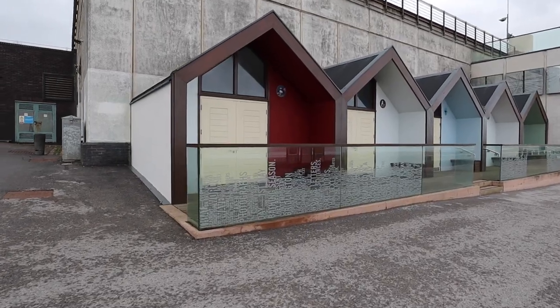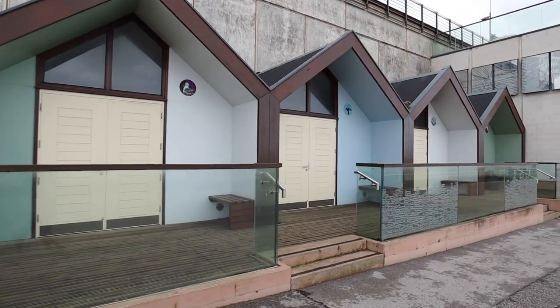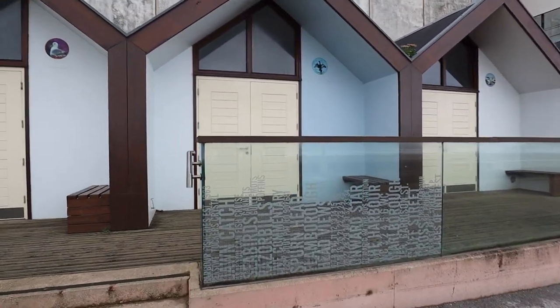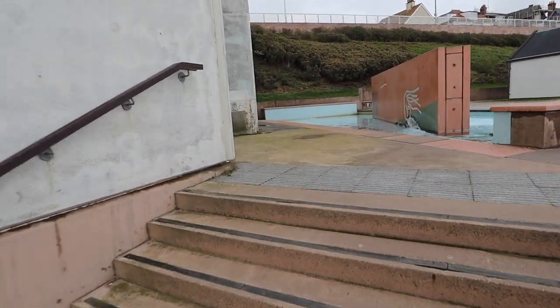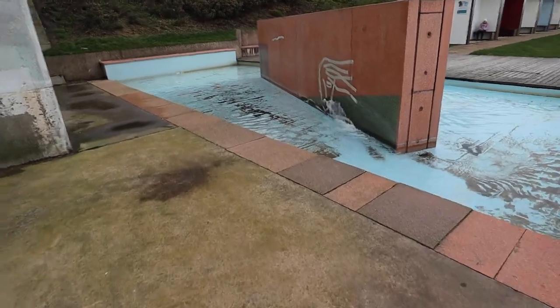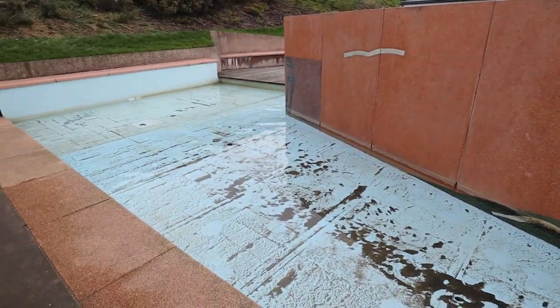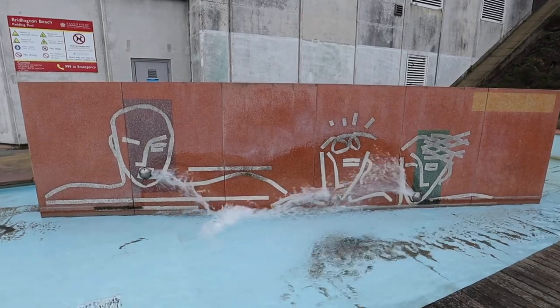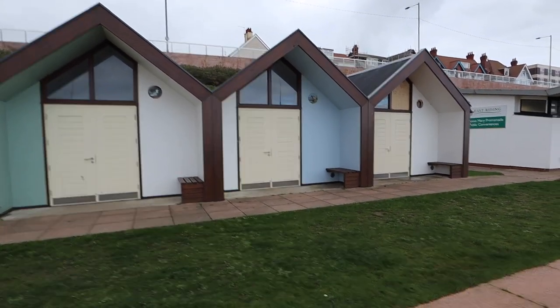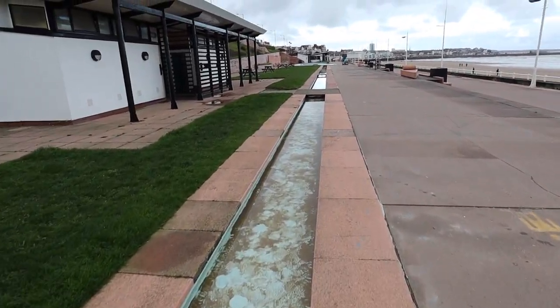I want to walk up along the beachfront promenade because I can see some pretty interesting buildings. We've got some really nice looking beach huts here and they look really modern - they've got some glass fencing in the front. There's a little water feature here as well - a bit of a sculpture in the middle with water coming out and a little pool. On the other side, the water looks like it's coming out of faces. We've got more beach huts and a sort of canal that leads along the beach, going back to that water feature.